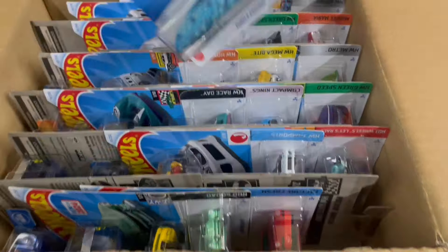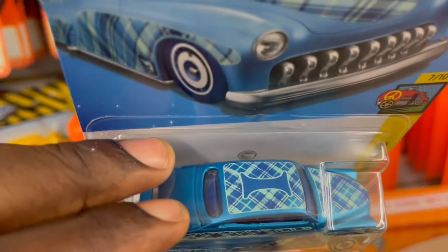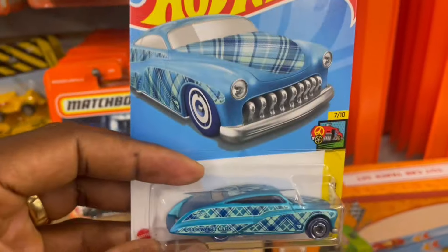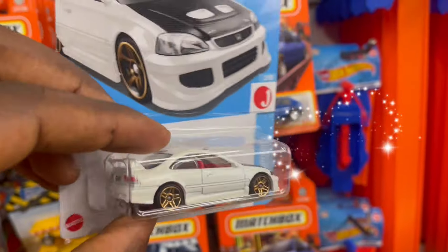Oh guys, I see something — the Purple Passion, the treasure hunt Purple Passion! Yes, we got it! I'm just gonna put it to the side and keep going. I also see the Honda — Honda Civic!